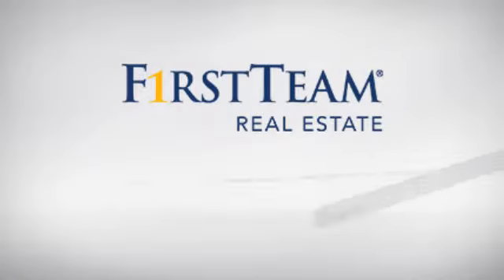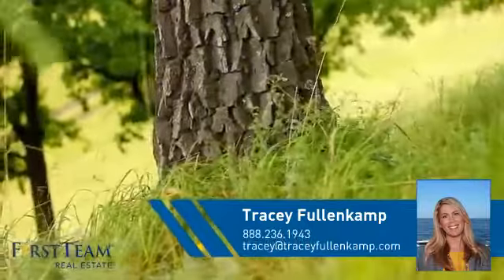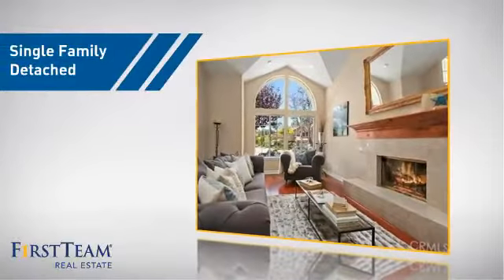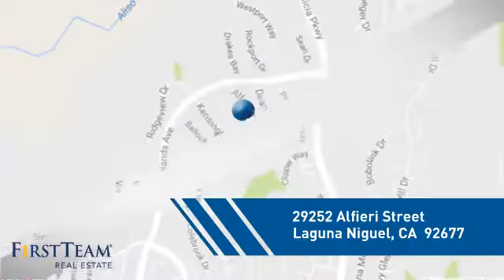At First Team Real Estate, you'll find a wide selection of listings. This video is brought to you by your real estate agent, Tracy. This home is a great choice for those looking for comfort, convenience, and the privacy of their own home. And it's located in this area.